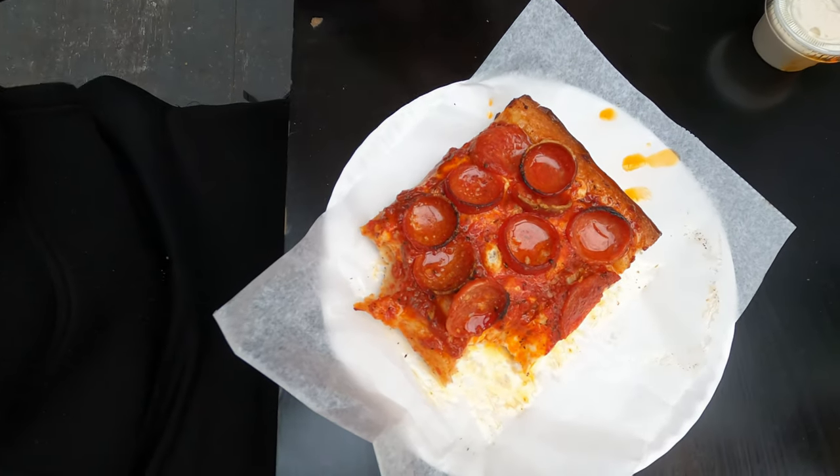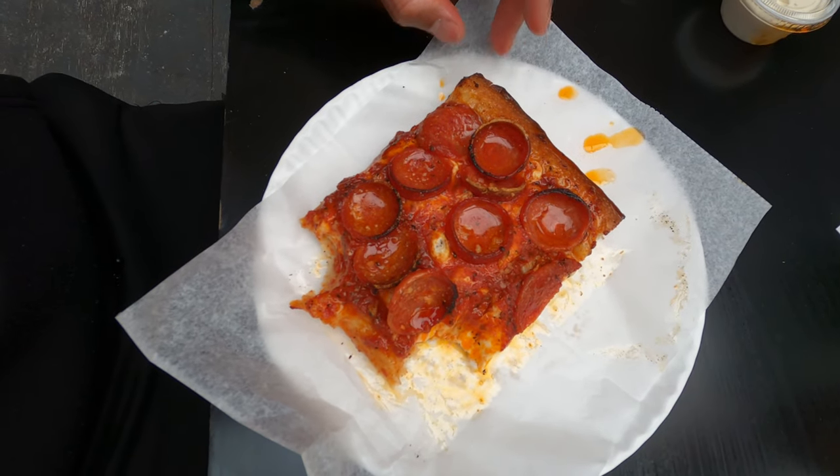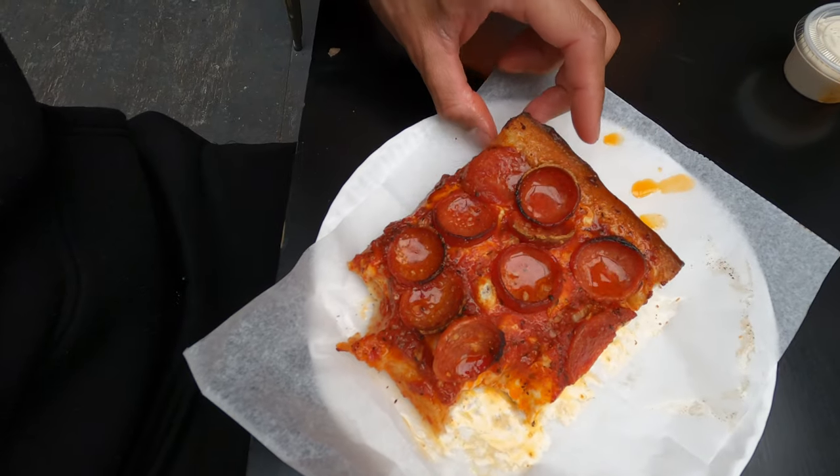Everything is perfectly made - the toppings, everything. It doesn't fall apart, it just sticks together perfectly. You can see like really good - you can see all the grease coming out, but yeah, really good.